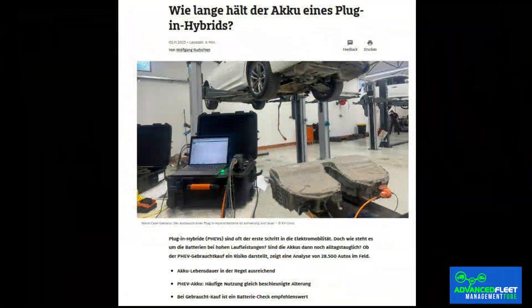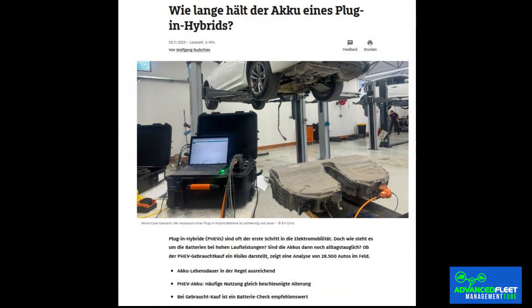The study, conducted in 2025 by German automobile club ADAC in collaboration with battery diagnostics company Avalu, analyzed real data from more than 28,000 plug-in hybrids of various makes and models over a six-year period. The result is a detailed map of the degradation of these systems — a finding of vital importance for the growing secondhand vehicle market.